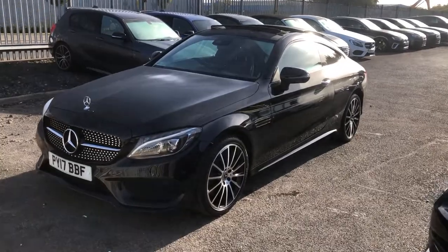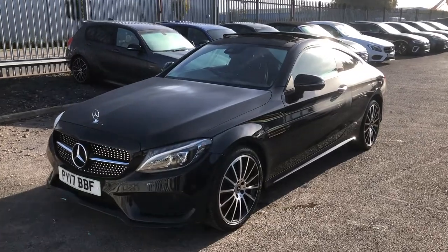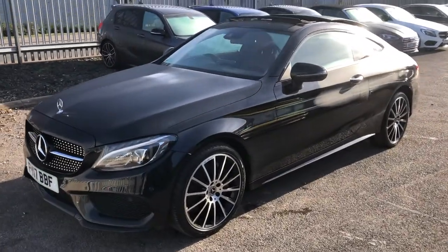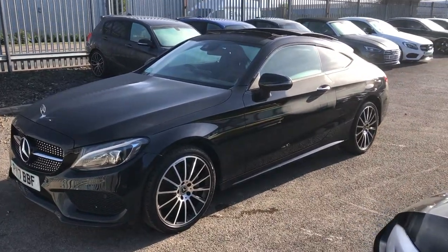A big, sunny, warm welcome to Emerald House of Cars. I'm Greg, and today I'm going to host your quick walk-around video of our fresh-in-stock Mercedes-Benz C-Class AMG Line Premium Plus.